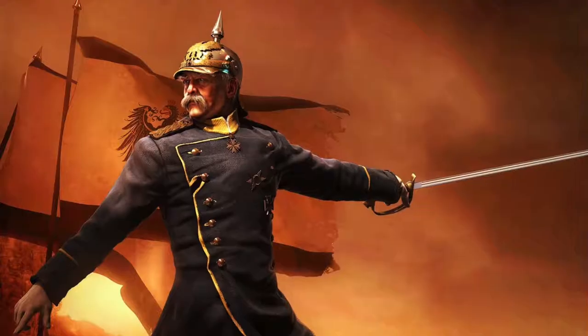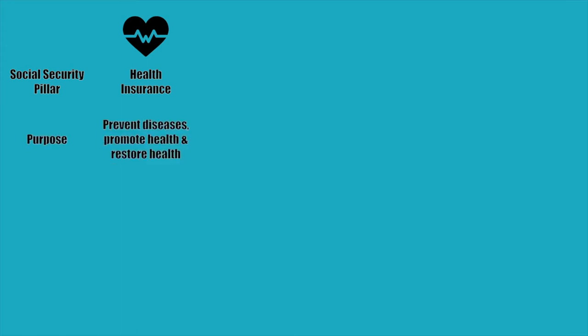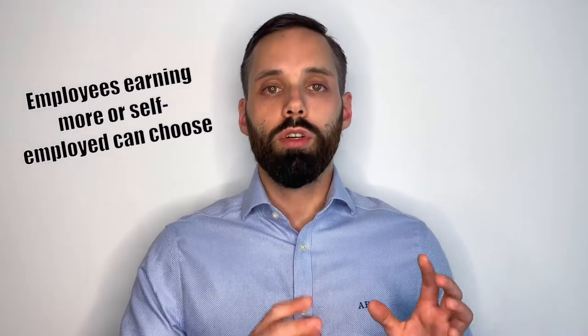If you don't like it, you can complain to this guy — that's Otto von Bismarck, the guy who invented the German Social Security system in the 19th century. Looks like a guy you don't want to mess with. Let's look at the five pillars. Health insurance is there to protect you in case you get ill and need treatment from a doctor or a hospital. Its purpose is to prevent diseases, promote health, and restore health in case you are already ill. Employees who earn less than 62,550 euros gross in 2020 and 64,350 euros gross in 2021 are required to be insured in the public health insurance system.